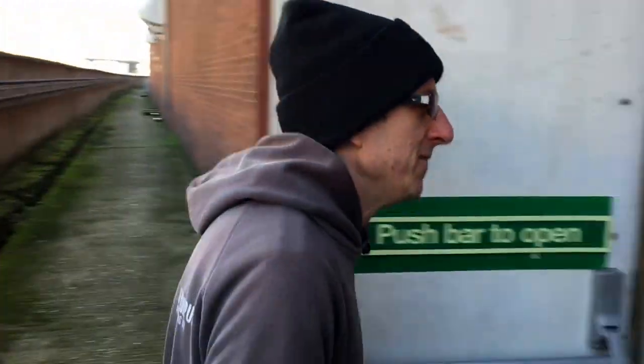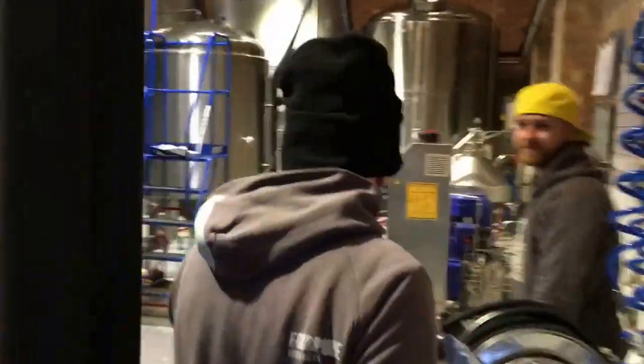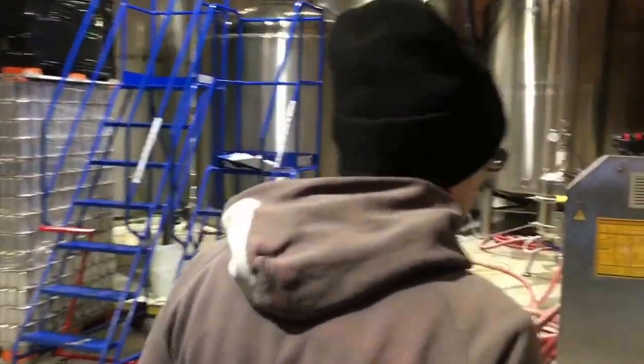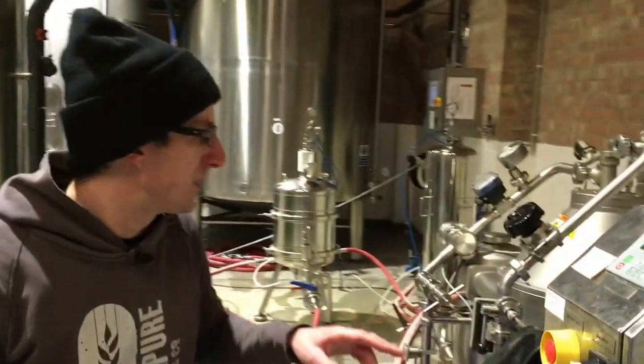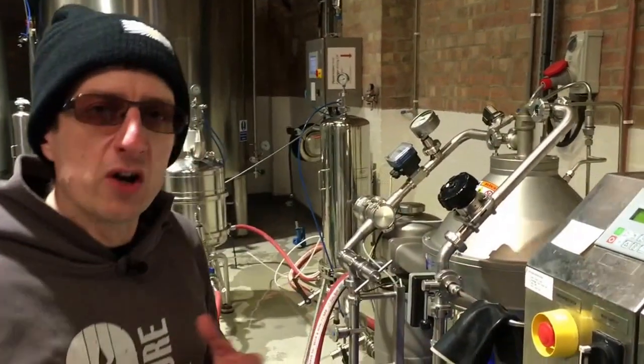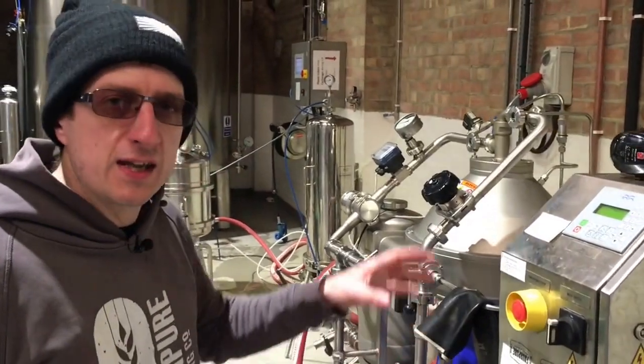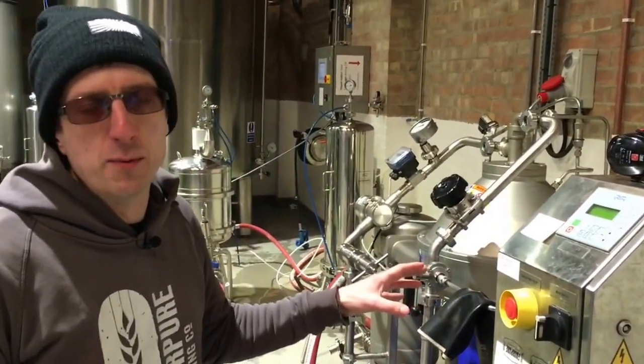The beer comes in through the back walls and this is where we centrifuge it. Because we've got such a large amount of hot matter in the beer, and also to take some of the yeast out, we centrifuge almost everything that we produce.